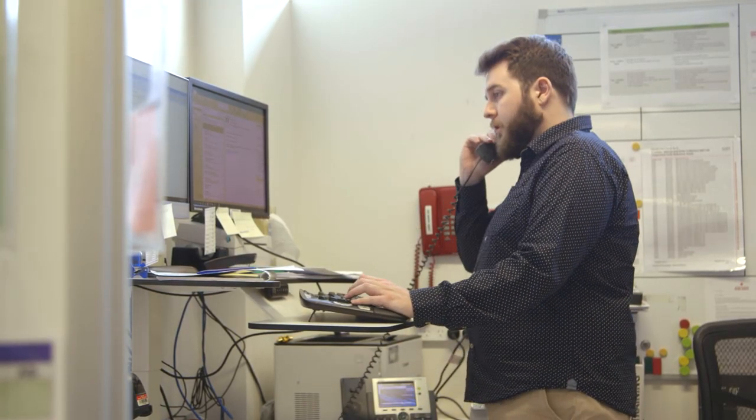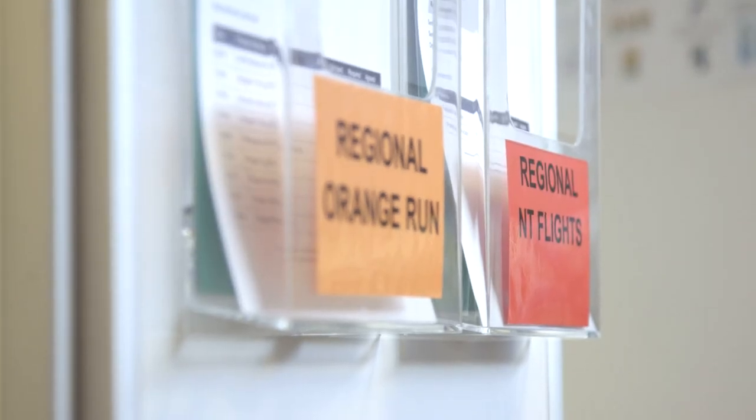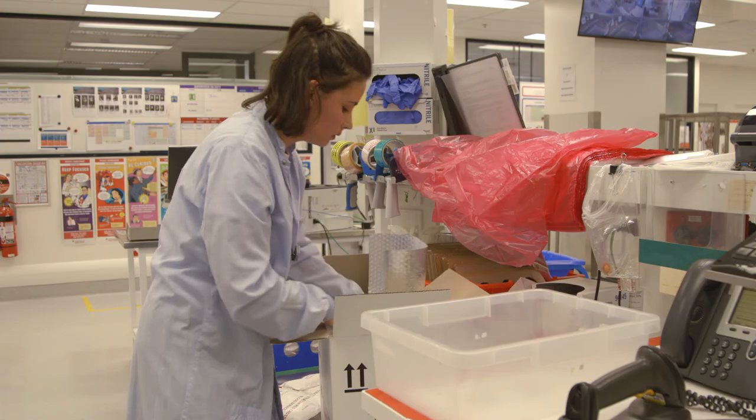Once a donation's been given a clean bill of health, it's sent to a special holding area in our processing facility, where our staff are ready and waiting to load it into trucks when hospitals order it.